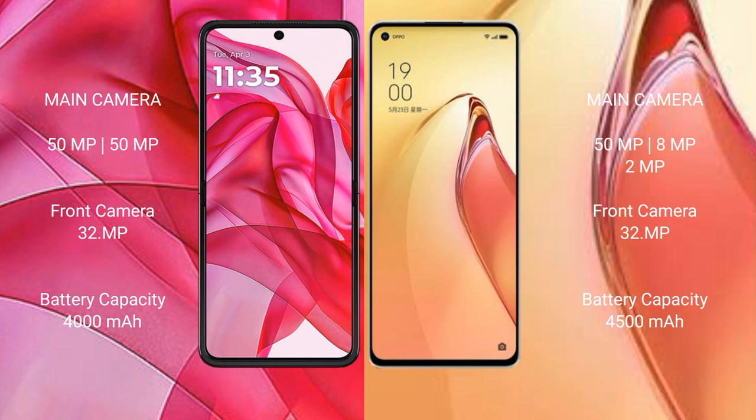Oppo Reno 8 Pro Plus features a rear triple camera setup: 50MP plus 8MP plus 2MP, and a front camera of 32MP. Motorola RAZR 50 Ultra has a 4000mAh battery with 45W fast charging support. Oppo Reno 8 Pro Plus has a 4500mAh battery with 80W fast charging support.